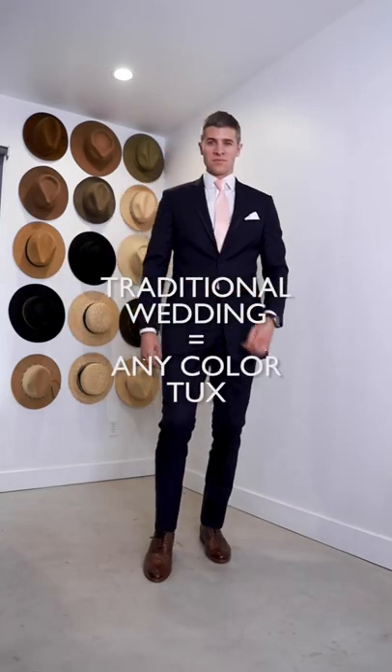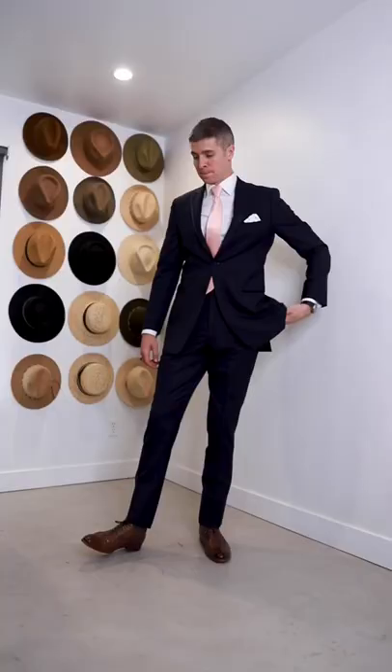For more traditional, you can go with any color tux. Navy blue is really cool and unexpected. I love a colorful tie and some brown shoes.